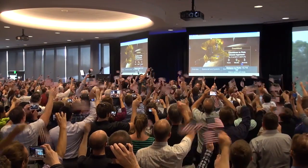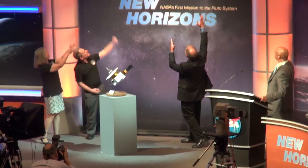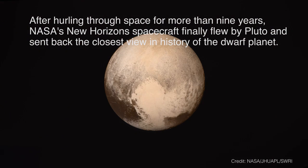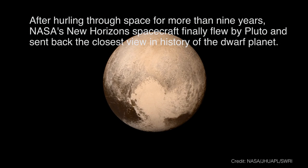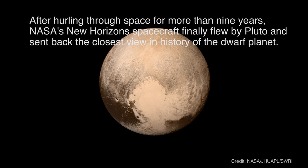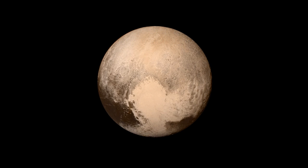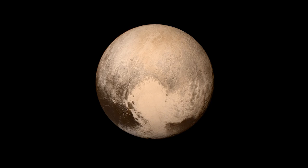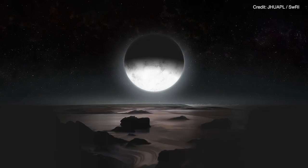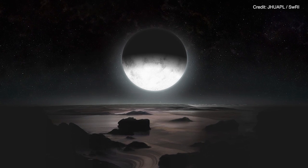Three, two, one. The best image has a resolution of about four kilometers per pixel, which is approximately a thousand times better than we could do even with the biggest and baddest ground telescope, the Hubble Space Telescope. On the surface, we see the history of impacts.